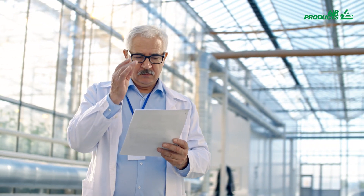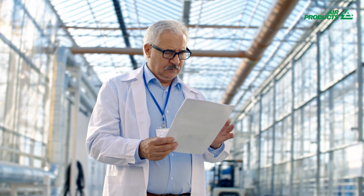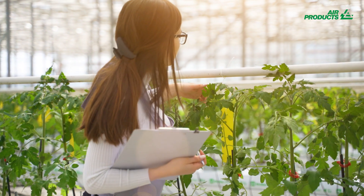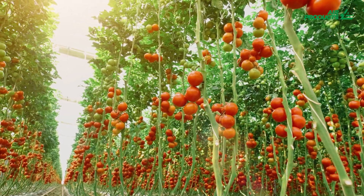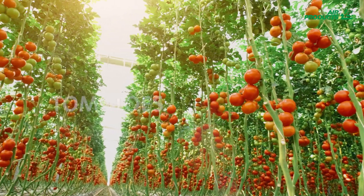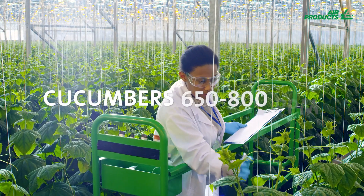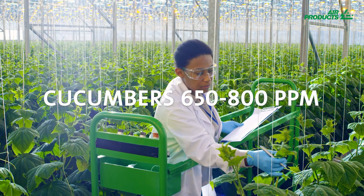Our tailored strategies, built by experts, will help you control the appropriate level of carbon dioxide for your crop. In general, tomatoes benefit from carbon dioxide optimisation levels of 800 to 900 parts per million, while cucumbers benefit from a range of 650 to 800 parts per million.